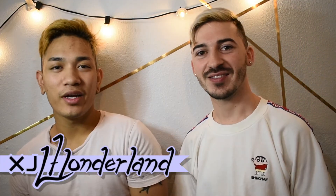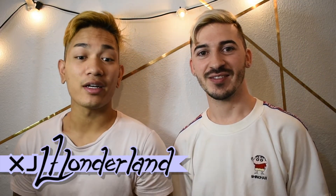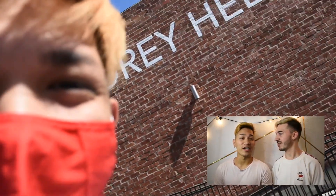Hey guys, welcome back to our channel. Today we're going over a video that we took at Onch's Sweet 16 gallery at the Corey Helford Gallery. We're going over all the pieces from the gallery, pointing out some of our favorites and giving a little bit of background information on all of them. Onch gave us these little things when we came in — it's so special.